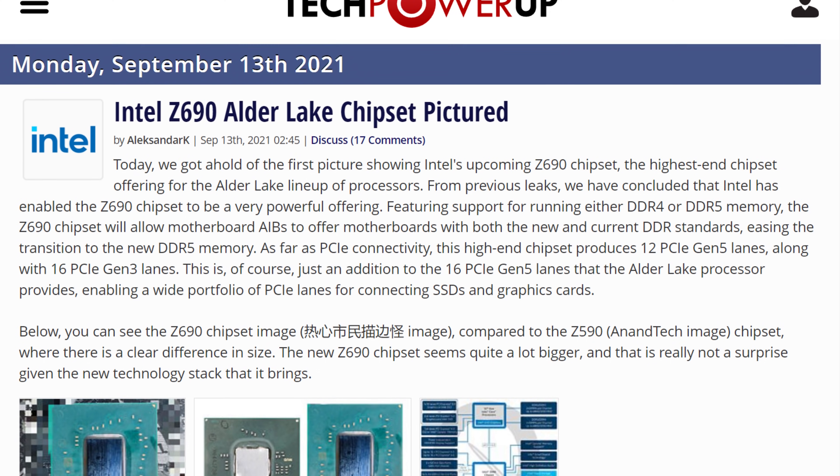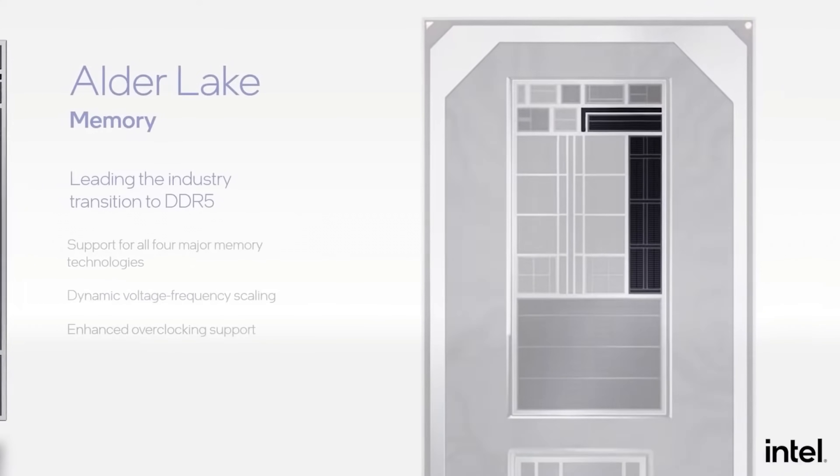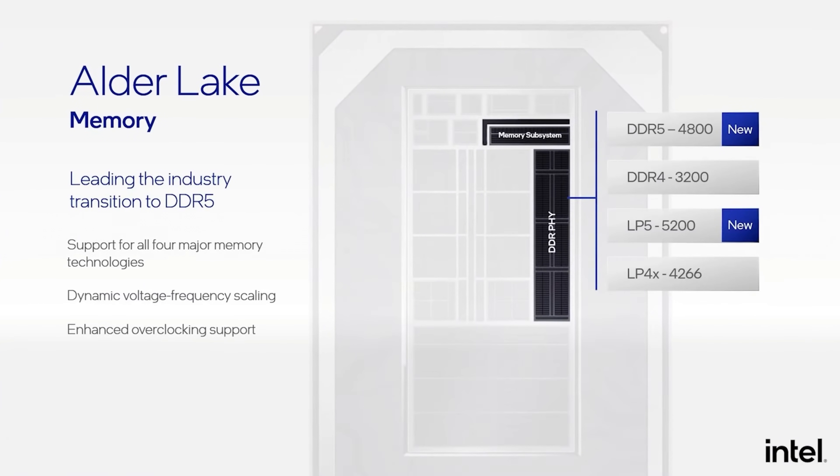With the new platform, you get some pretty good upgrades. For memory, we got compatibility with DDR4 and also DDR5, so depending on the motherboard that you choose, you can use one or the other, but not both at the same time.